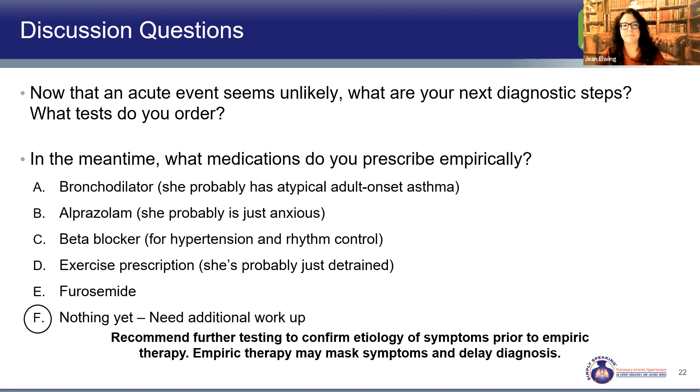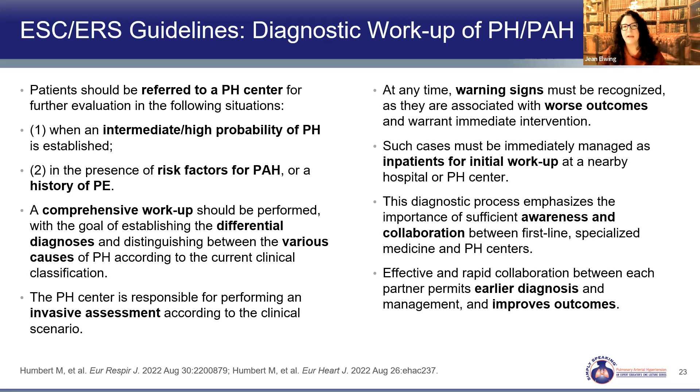The ERS-ESC guidelines recommend that patients with concern for pulmonary hypertension be referred to a PH center. Those with intermediate or high probability of PH, or risk factors or history of PE, should be fast-tracked for referral. A comprehensive workup is recommended for everyone to look at the differential diagnosis and find modifiable factors. If there are warning signs — right heart failure, advanced symptoms, presyncope, or syncope — urgent referral, possibly hospitalization, should happen with rapid assessment.